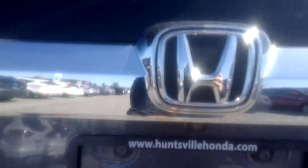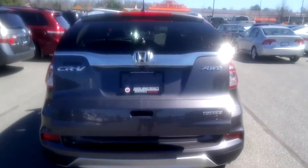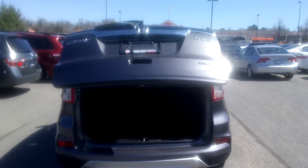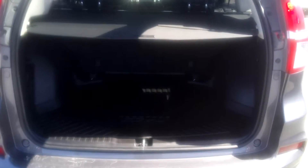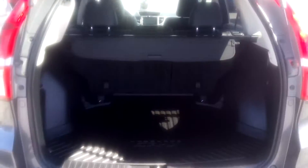There's a backup camera as well, plus a power trunk which opens to a large cargo area. There's a tonal cover here to hide any cargo you have in your trunk.